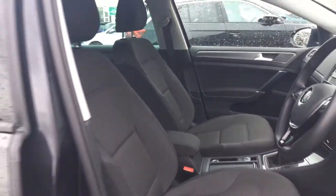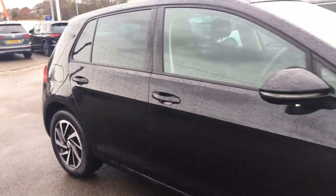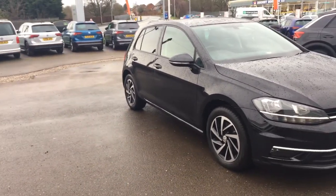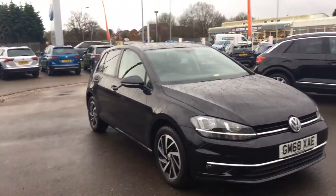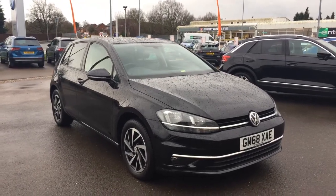So that's the car inside and out. If you're in the market for a nearly new Golf diesel and like what you see, please make sure when you inquire you ask for myself — that's Phil Sadler — or my colleague Yousef. We're the internet specialist team that can help you further. Many thanks.